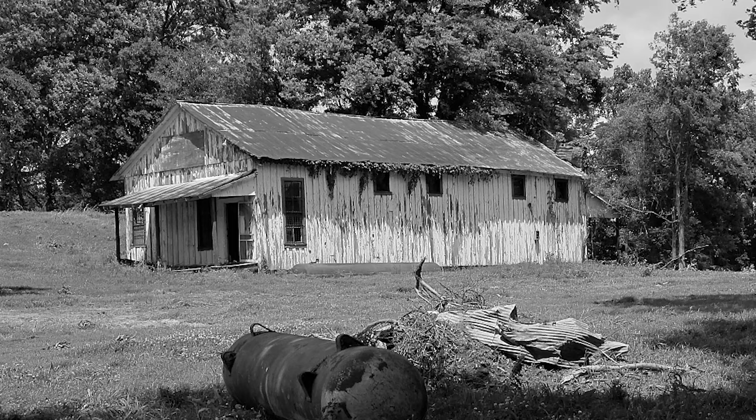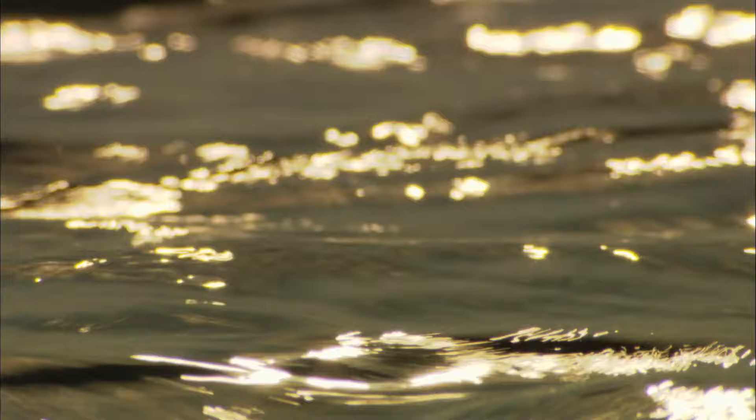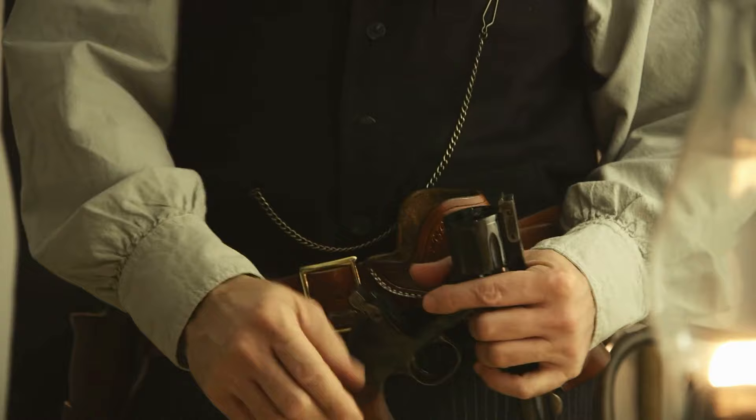Around 7am, the Sultana drifted towards another set of flooded treetops, lodging in Hen Island, located above Mound City in Arkansas, which was under Confederate control during the Civil War. From there, a group of courageous survivors boarded the doomed steamboat once more in the hope of rescuing more people.